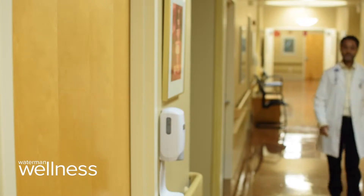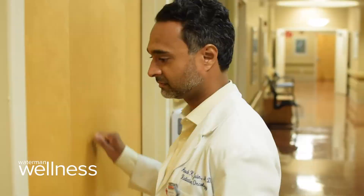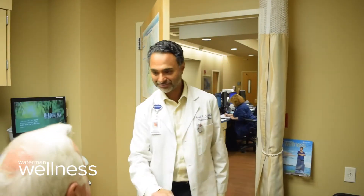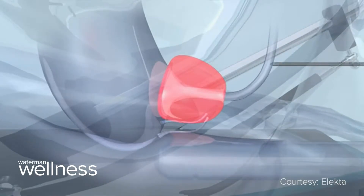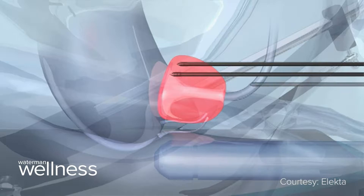Dr. Gerbach referred Burnett to Advent Health Waterman's radiation oncologist, Anud Jain. His plan was to do the first five weeks of radiation therapy followed by brachytherapy. The brachytherapy is a surgical effort of inserting radioactive seeds for just a few hours. That plan worked out really well.